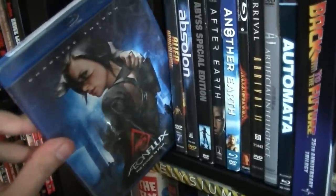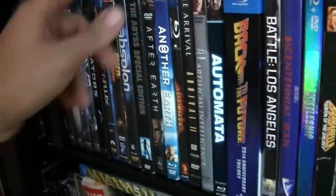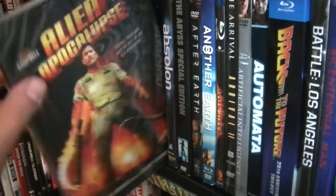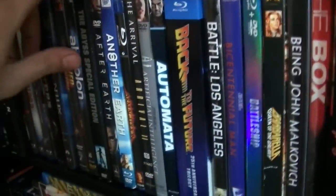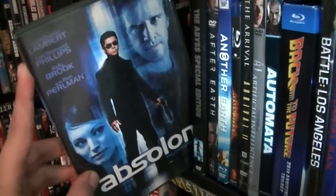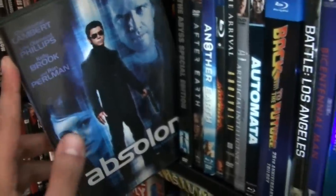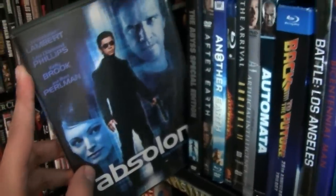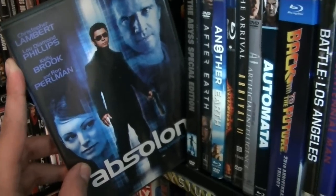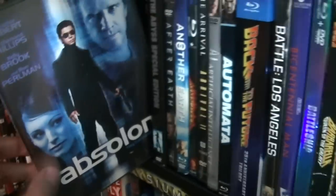Aeon Flux with Charlize Theron. Alien Apocalypse — I've never seen it, but I am a fan of Bruce Campbell. Here we have Absolon — this is a really cheesy sci-fi film made for the Sci-Fi Channel, with Christopher Lambert, Lou Diamond Phillips, and Kelly Brook.